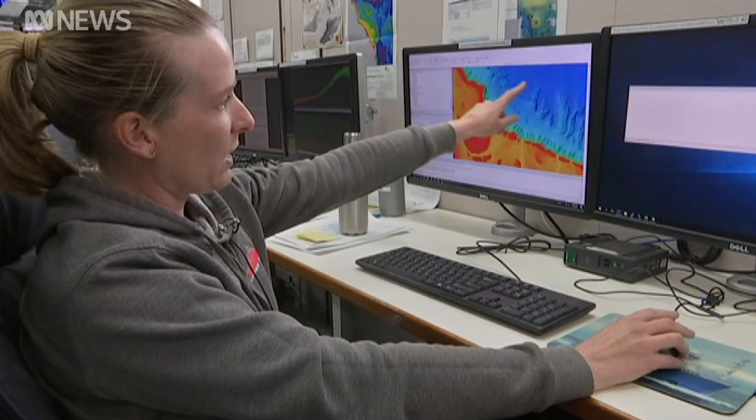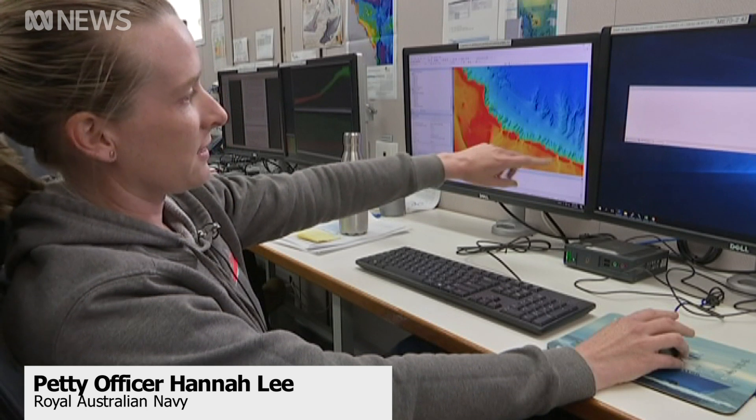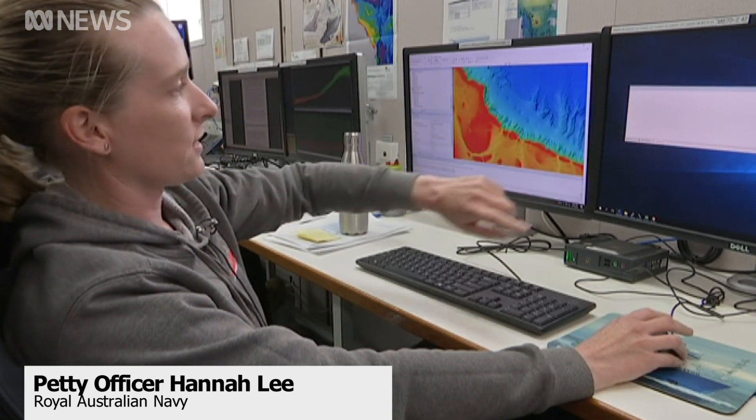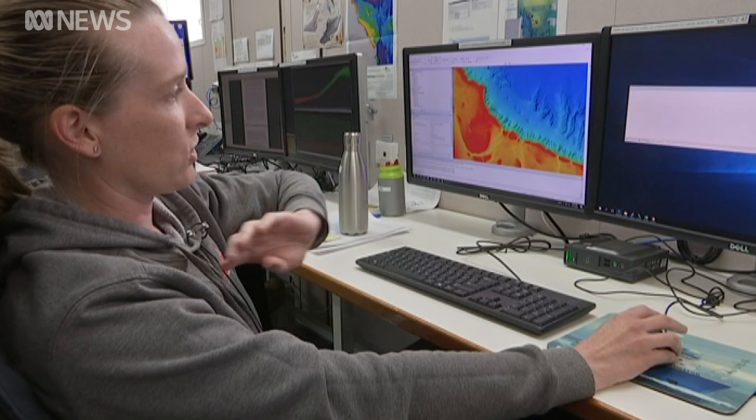They're filling in the gaps in a network of deep sea canyons along the continental shelf. Anywhere where there's detail is where data exists of the sea floor, and where it's a little bit fuzzy is where we don't have any information. Really large — they stretch from around about 100 metres depth down to over two kilometres deep in places.